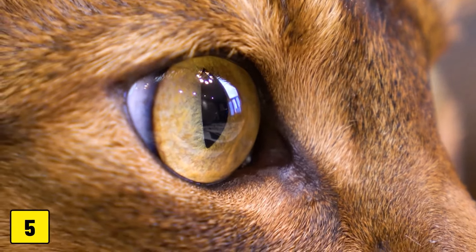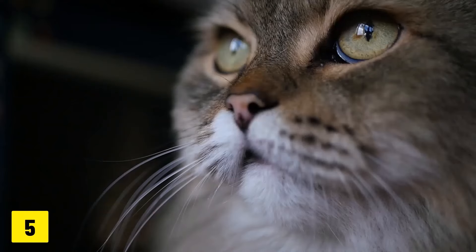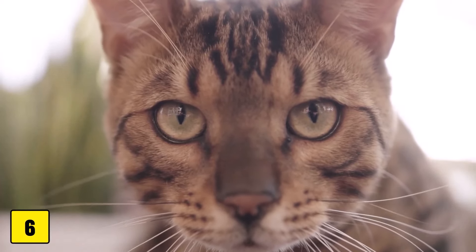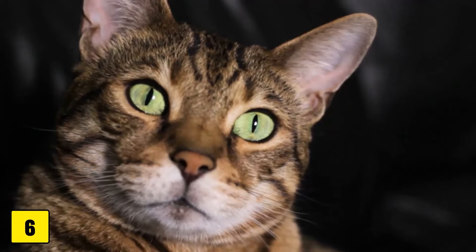Number 5: Cloudy Eyes. Pet owners often notice that their cat's eyes look cloudy or blurry as they age. In most cases, this is not due to cataracts. Number 6: Loss of Vision. Partial or complete loss of vision can occur in older cats and can be a sign of a serious condition.